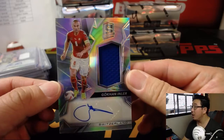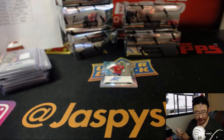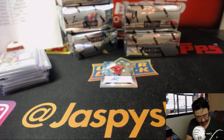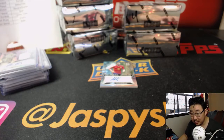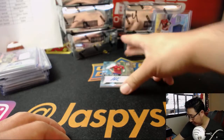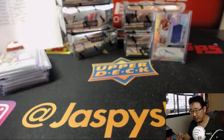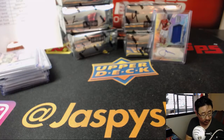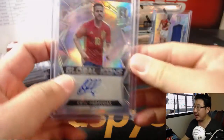We've got Gökhan Inler for Switzerland — not Sweden, Switzerland. That goes to... Switzerland isn't on this list, so this gets randomized to one person in the break. He's actually one of the key players on that team. And — Cesc Fàbregas! Global Icons autograph for Spain, former Arsenal man. 77 out of 99. That goes to Jason Loner and España.